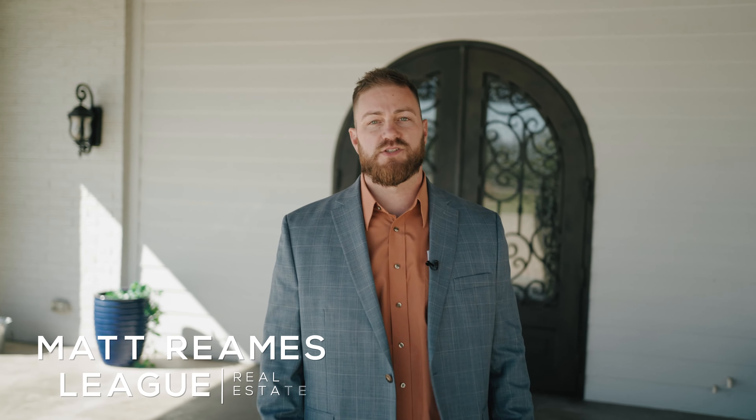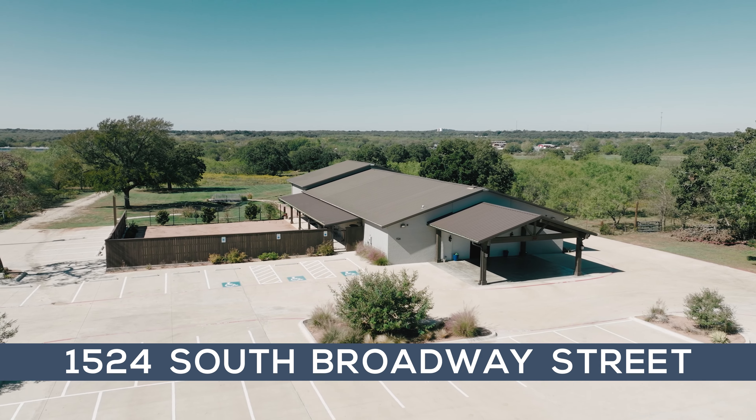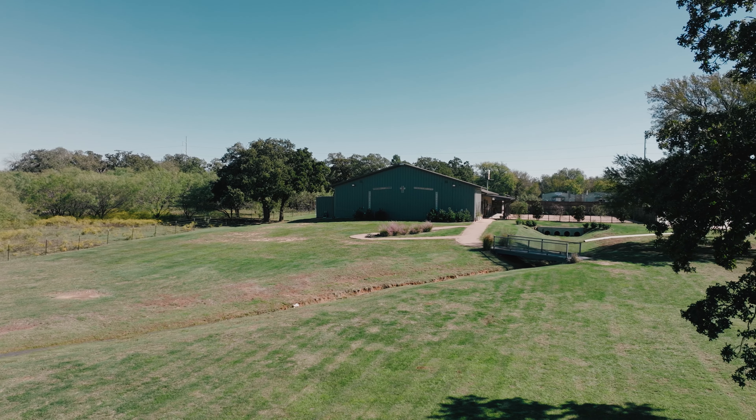Hey, Matt Reams here with Lee Real Estate. I'm so excited to show you this opportunity here — 1524 South Broadway, in the amazing city of Joshua, Texas.